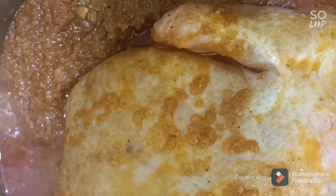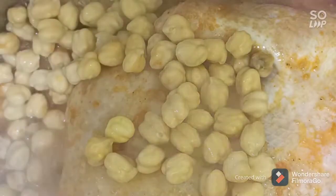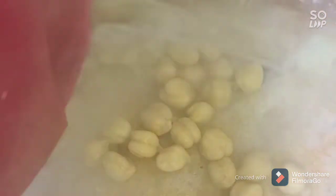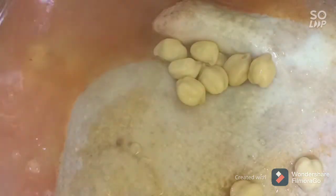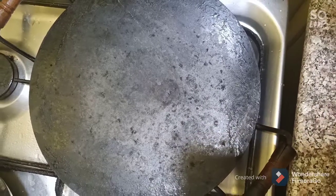Stir your chicken to add flavor, then add one cup of chickpeas. Pour and let it cook for 30 minutes. Now we will make the shakshuka leaves.